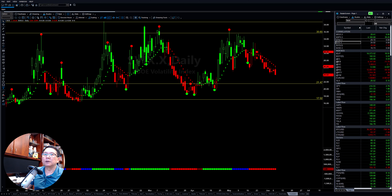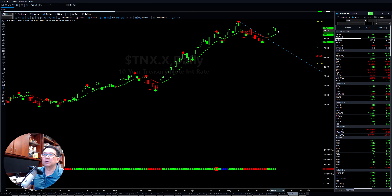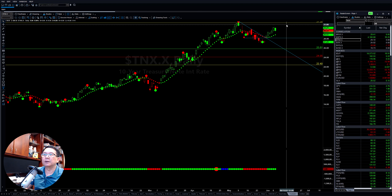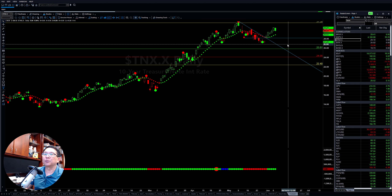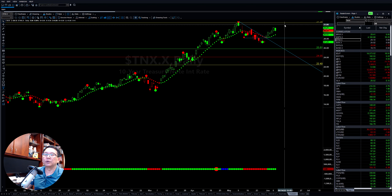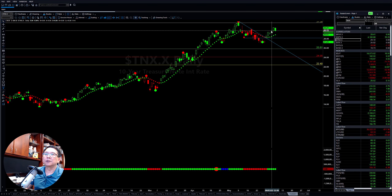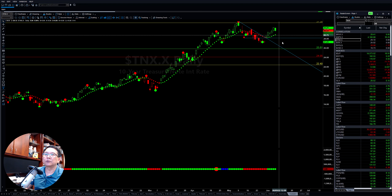If you look at the ten-year Treasury, you know the interest rate has been going up over the last four or five days. However, it is getting to an important resistance level here. If it can stay below that, it can pull back down. But if it breaks higher, then there will be more trouble as the interest rate continues to go higher. Let's see if it will be able to hold here and then pull back down to this level.